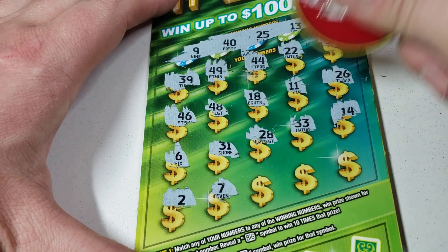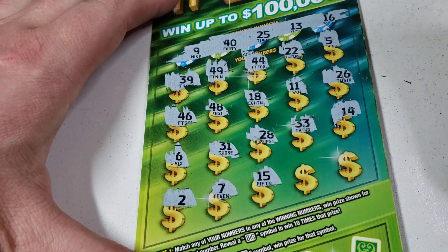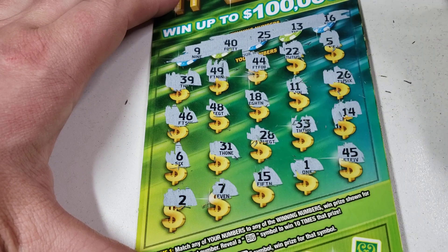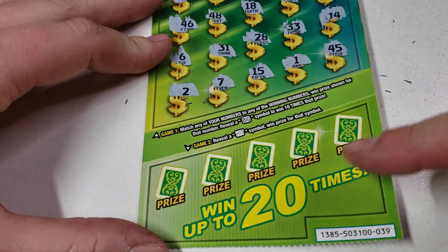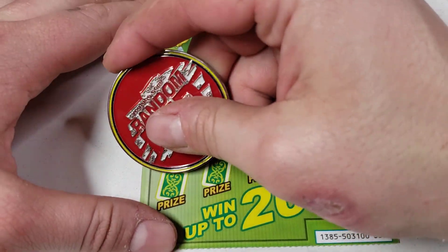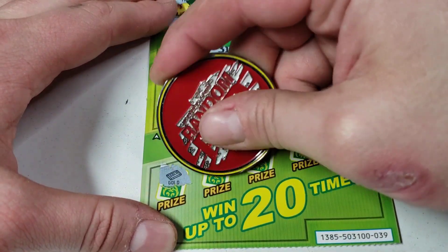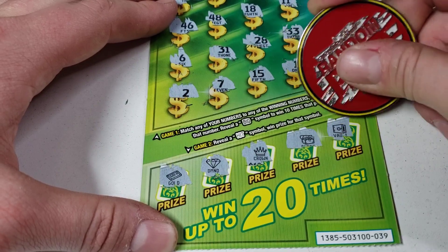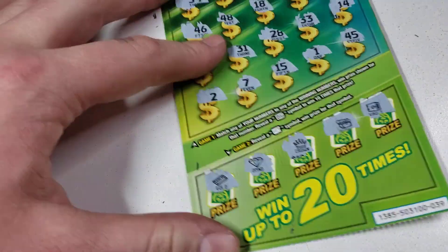Come on, last row — two, seven. AZ Scratchers 15 — just not gonna cut it for us today. What a 45? Nope. Let's check these bonuses — come on, hit. Nope. Gold bar, diamond, crown, chest, and a vault. Nope, that one's not gonna do it.